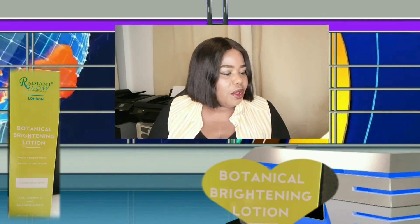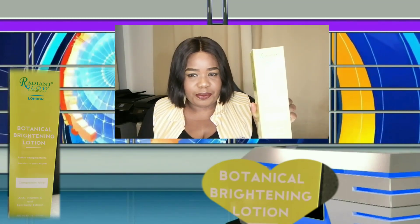But if I tell you what it is today, trust me, by the time I finish taking you through the journey, you would want to buy Radiant Glow Botanical. Because I have gotten mine and I've actually started using them, and I can tell you that if you use it, you will not regret it. I'm going to start with the first product that I have here, which is Radiant Glow Botanical Brightening Lotion — brightening lotion.